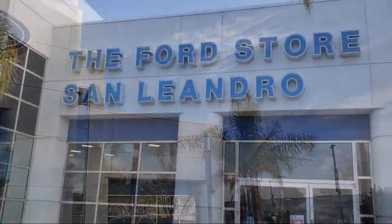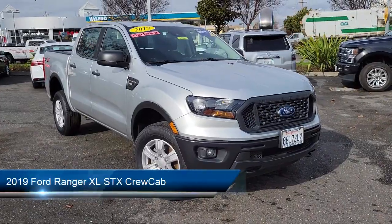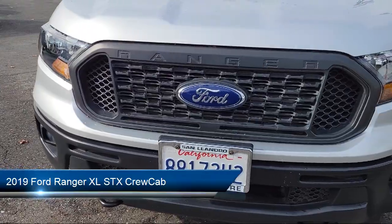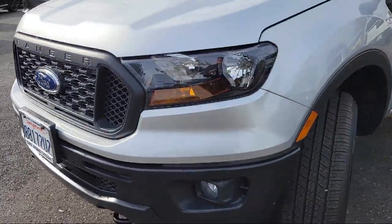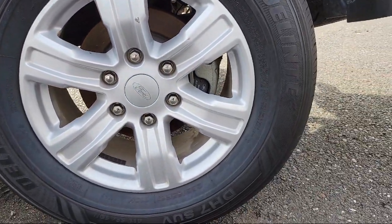Welcome to the Ford Store San Leandro, and here's a look at another one of our great vehicles for sale. It comes equipped with Clean Carfax, Exterior Parking Camera with Dynamic Hitch Assist, Speed Sensing Steering, Air Conditioning, Steering Wheel Controls, and Electronic Stability Control.